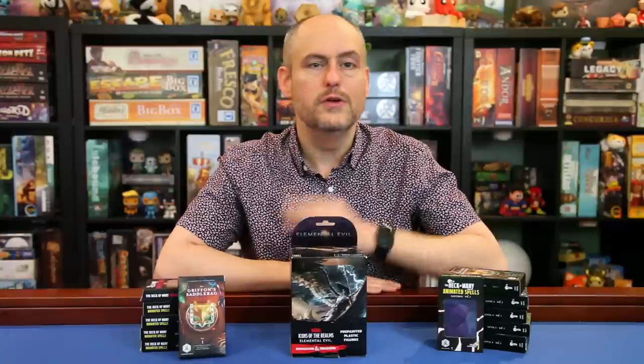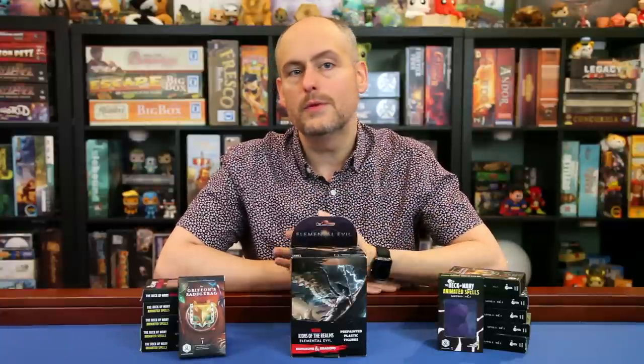Thanks for watching today! If you enjoyed the video, please click the little thumbs up button down below. Subscribe to receive all of our videos in your feed, and leave me a comment letting me know what you think of this set. You can check out our playlist to see our reviews of all the other Icons of the Realms sets and the Pathfinder Battles full sets. Check out our website at gallantgoblin.com for news, reviews, and other information from the world of role-playing miniatures. Please stay safe out there and I'll see you next time at the Gallant Goblin.